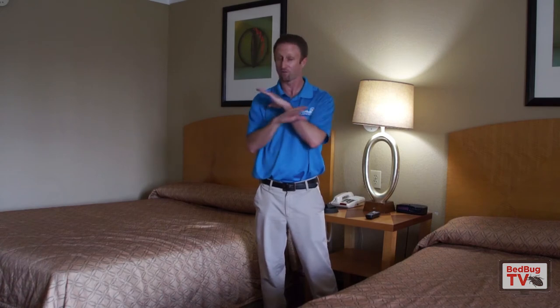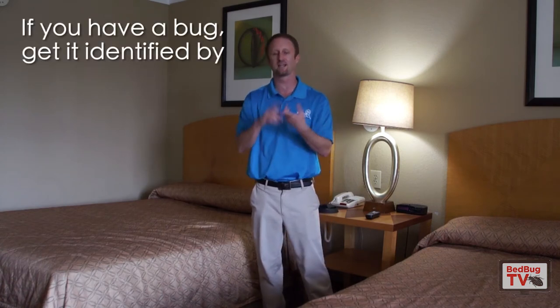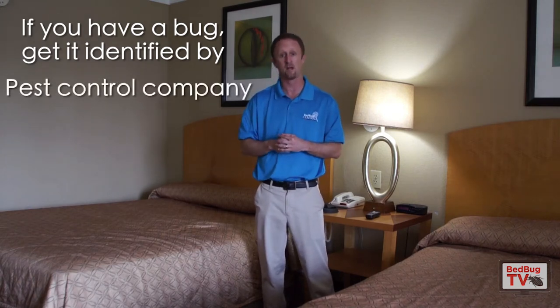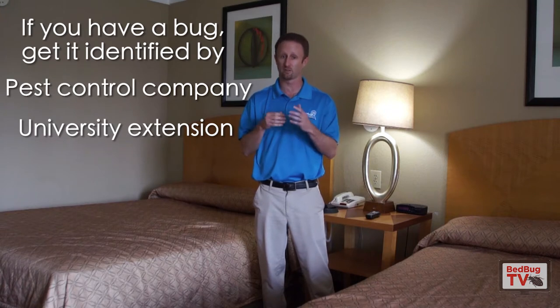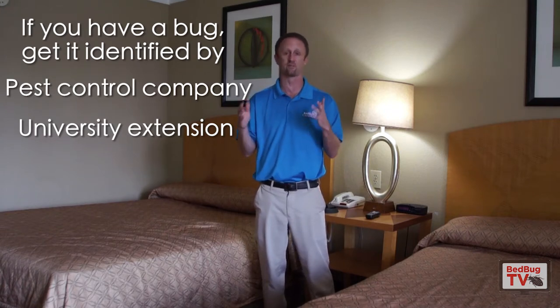The bottom line is the first thing you need to do if you think you have bedbugs — if you have a bug — is get it identified by somebody who's knowledgeable on the topic. Whether it's a pest control company, a university extension office, or anybody familiar with entomology and the study of bugs who can properly identify them. You want somebody who knows what they're doing to take a look at it, because believe it or not there are some bugs that can easily be confused with bedbugs.